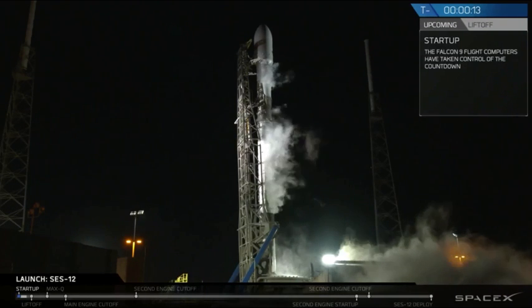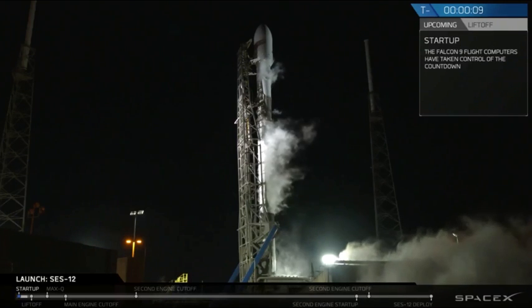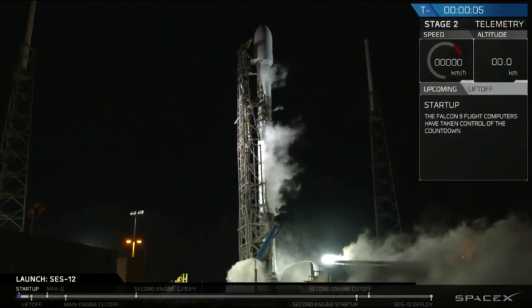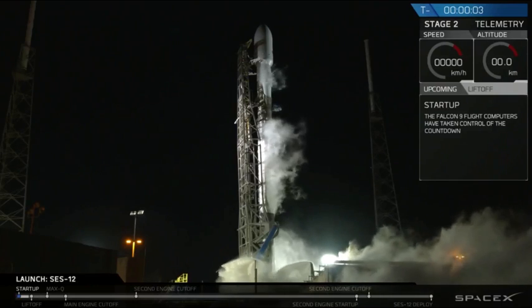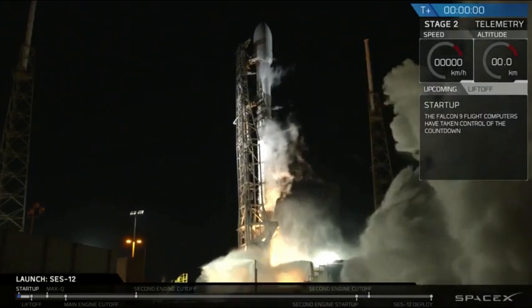Two minutes, 15 seconds. 10, 9, 8, 7, 6, 5, 4, 3, 2, 1, 0. Ignition.